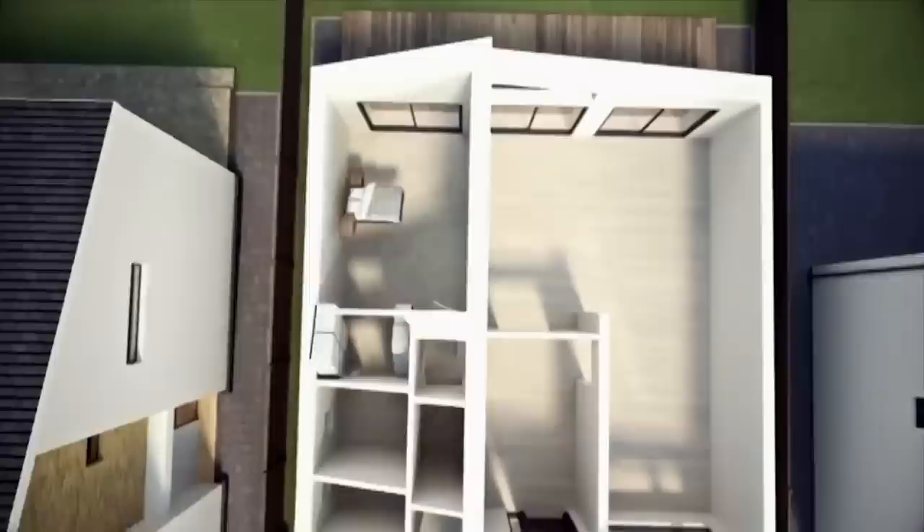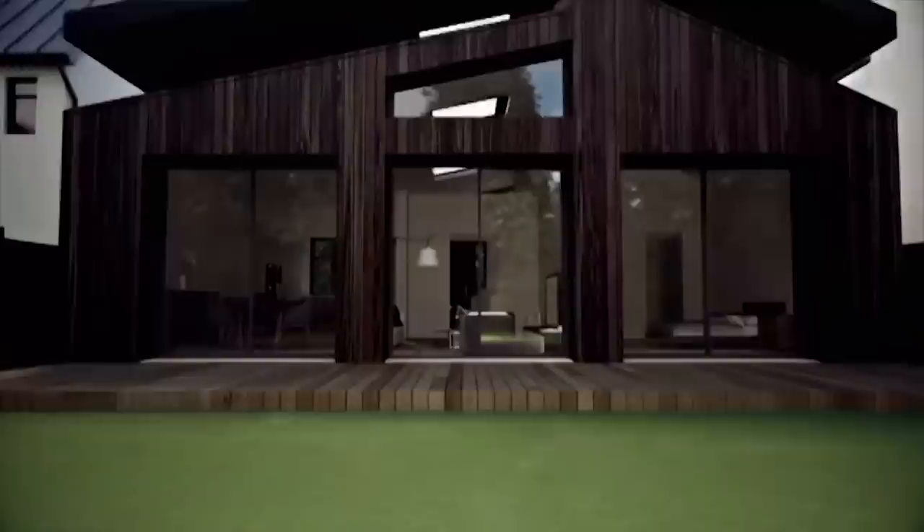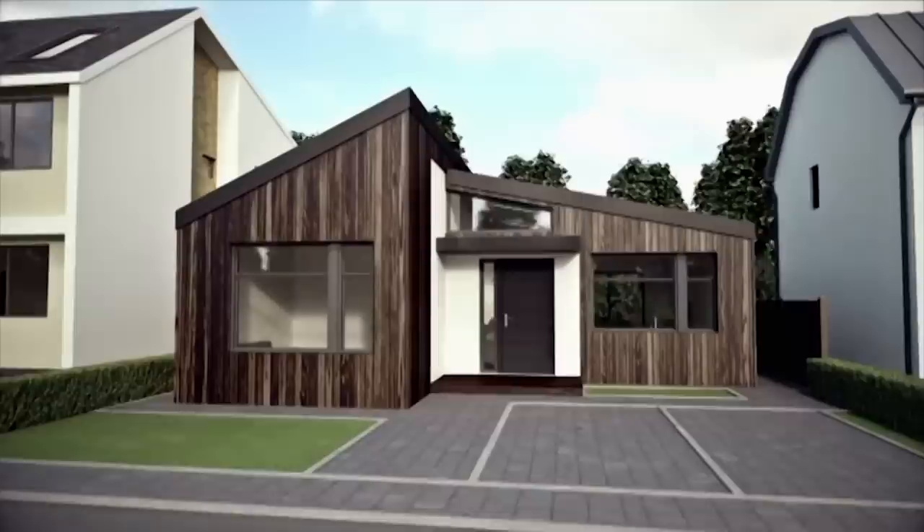There'll be two bedrooms, one with a walk-through wardrobe and en suite. This may be a single-storey dwelling, but the ceilings have been cleverly raised to give plenty of light and a sense of space in what will be a flexible, open-plan home. All in for the land and the construction of their home, they have a remarkably modest budget of just £220,000.